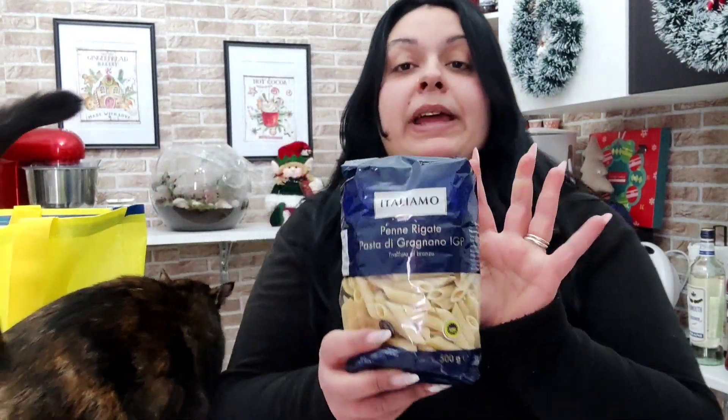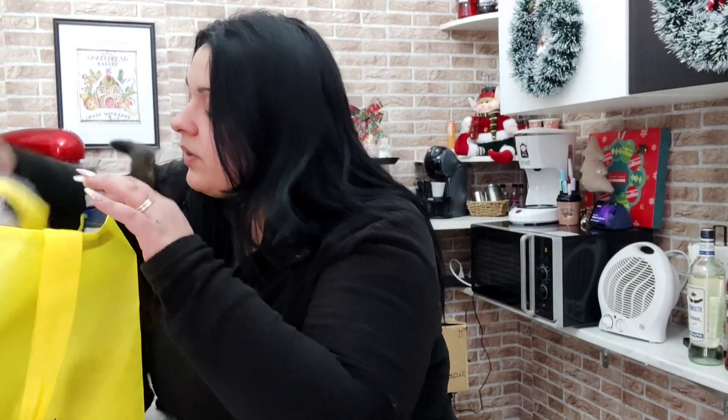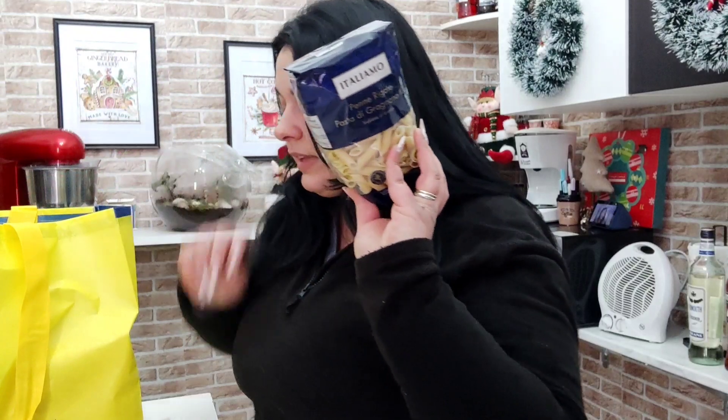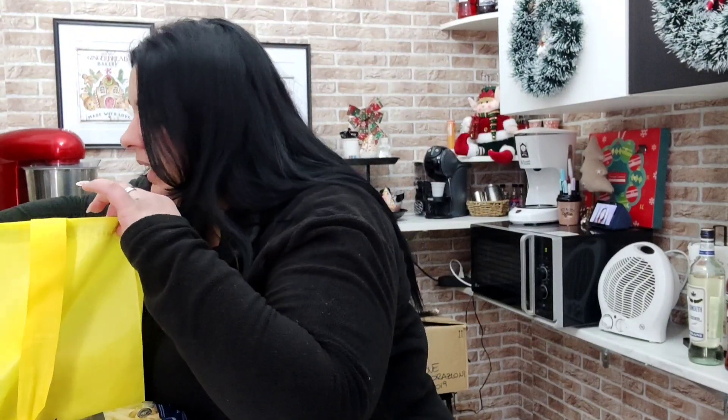Poi, due pacchi di penne rigatoni di Gragnano. L'altro pacco sarà da qualche parte in giro — eccolo, due pacchi di rigatoni.